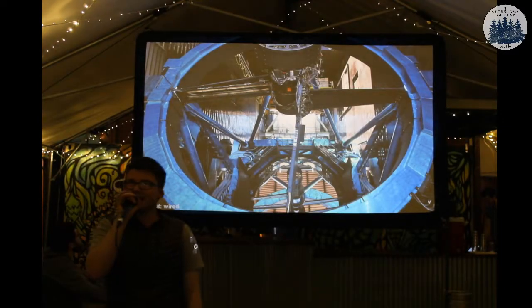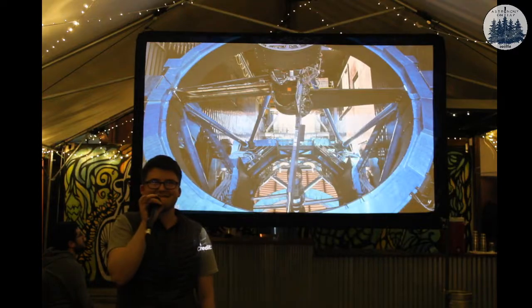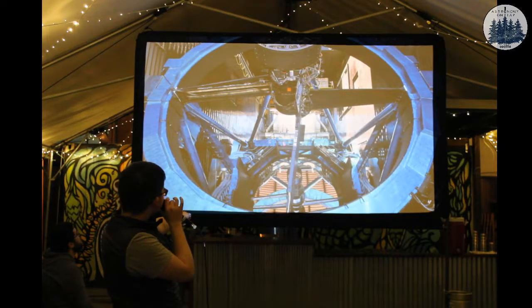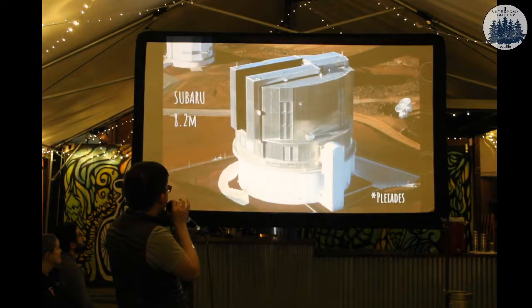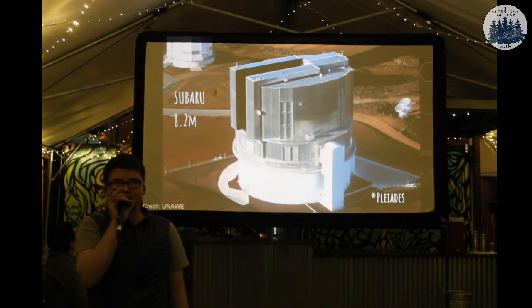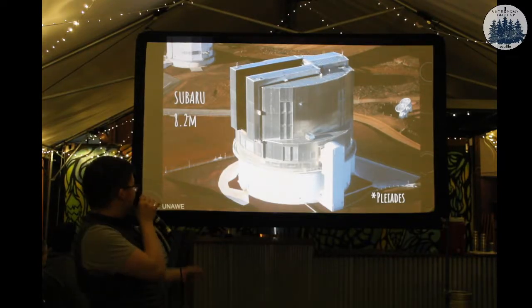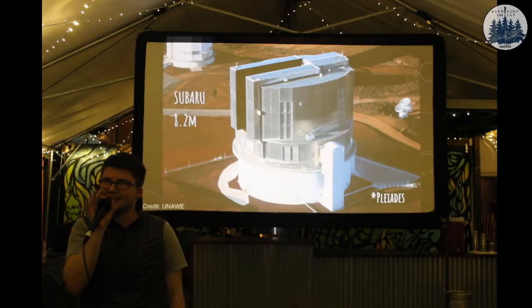Next guess. Any guesses? One hint: it's been mentioned tonight. It's Subaru. That right there is little places where people can walk - this thing is ginormous. So the names are getting slightly worse. I figured Subaru wasn't amazing, but it turns out this is a Japanese-funded telescope, and in Japanese it means the Pleiades. So it's actually kind of beautiful.